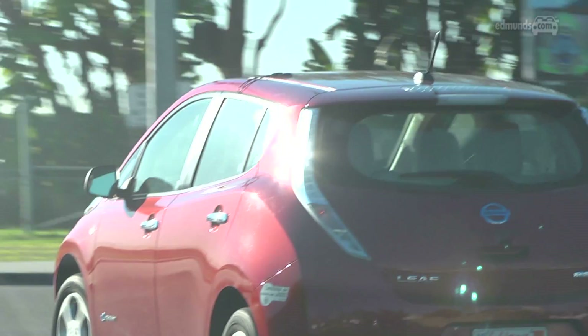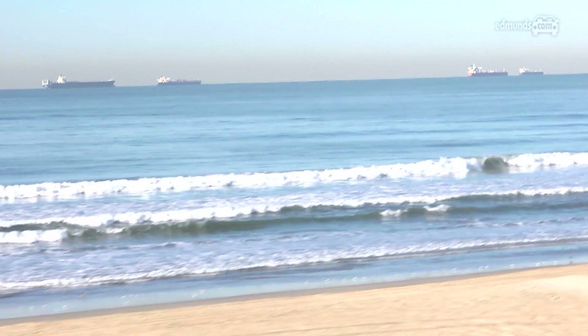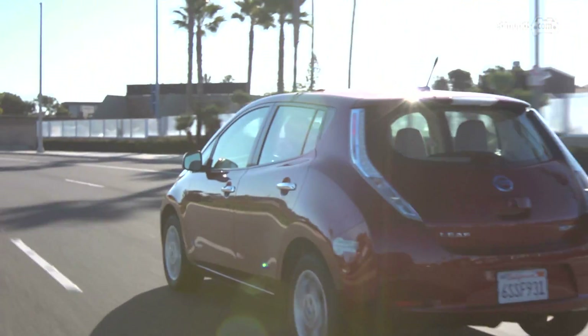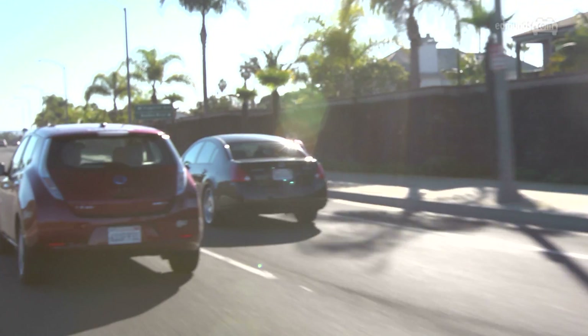What we've found at the end of this test is that their performance mirrors their EPA range ratings on their window stickers. The Tesla goes the farthest, the Mitsubishi covers the least ground. The EPA ratings are conservative, as they probably should be, and it's easy with prudent driving techniques to beat that range by as much as 20-25%.